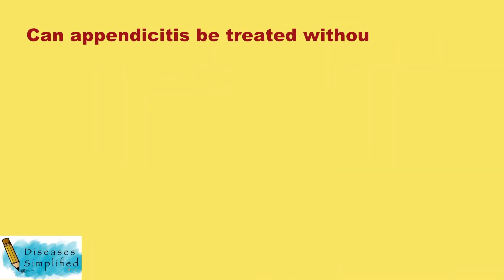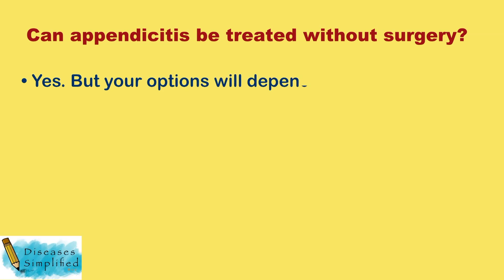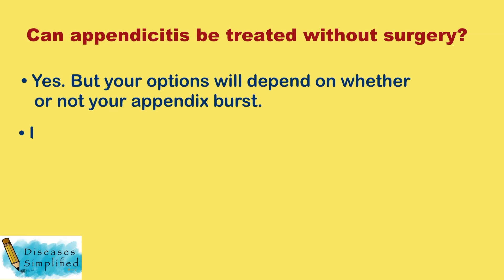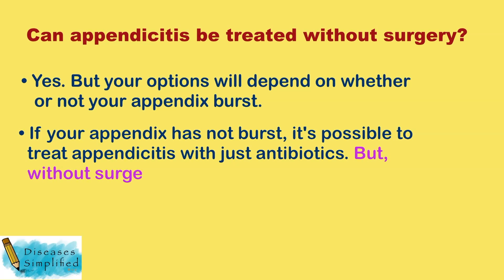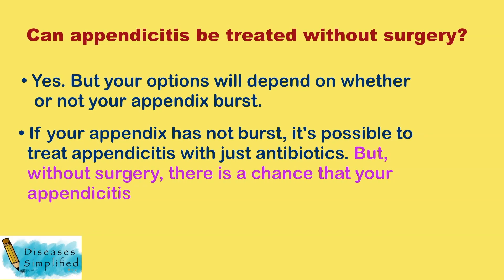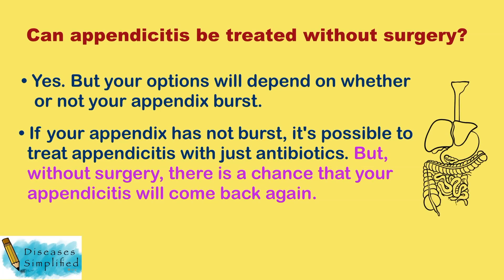Can appendicitis be treated without surgery? Yes, but your options will depend on whether or not your appendix burst. If your appendix has not burst, it's possible to treat appendicitis with just antibiotics. However, without surgery, there is a chance that your appendicitis will come back again.